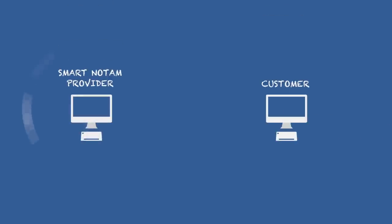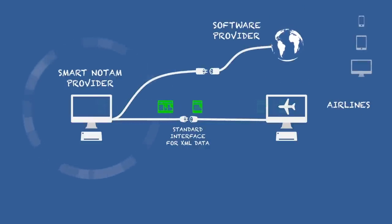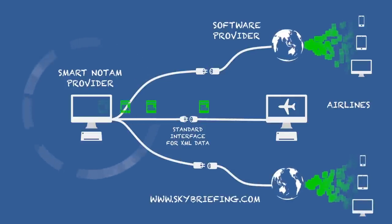You can access the SMART NOTAM data feed via standard system-to-system interface, directly connected to your own system. Today, SMART NOTAM are used by airlines, software providers, and on our online briefing platform, skybriefing.com.